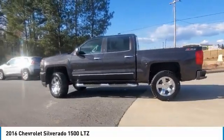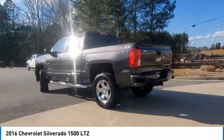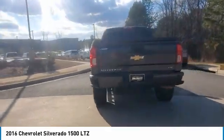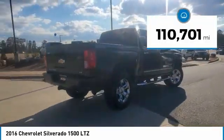We are pleased to show you the 2016 Silverado 1500. The Chevy Silverado 1500 has the lowest cost of ownership of any full-size pickup. This vehicle has less than 115,000 miles.